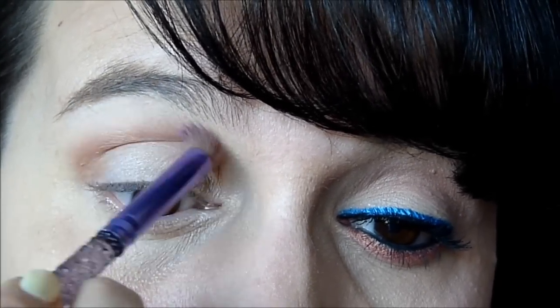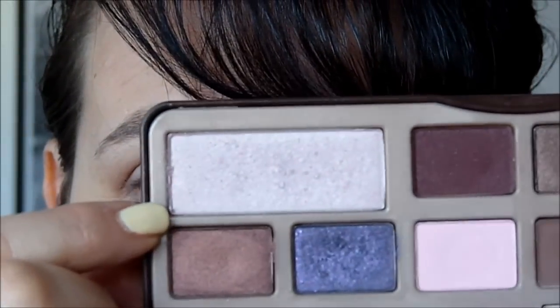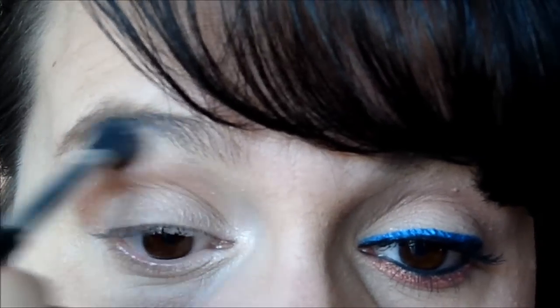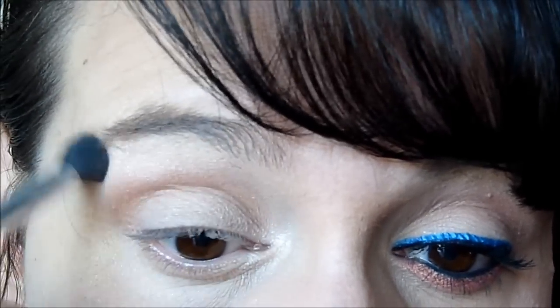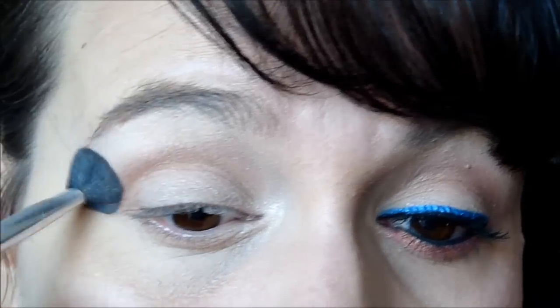Une fois que j'ai déposé cette matière-là, je vais prendre un pinceau estompeur — c'est un sans-marque que j'avais acheté à Intermarché. Je vais reprendre simplement le beige et le champagne de tout à l'heure, les deux couleurs mélangées, que je vais venir déposer sur mon aqua sous-ciliaire. Au niveau des fards, on a terminé pour la paupière mobile.